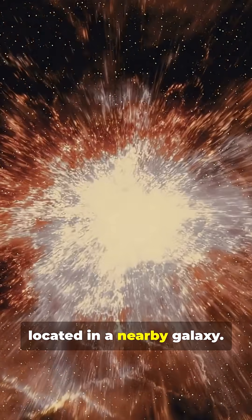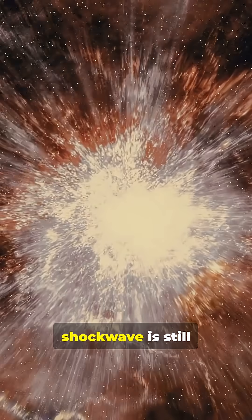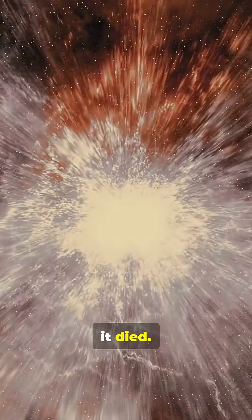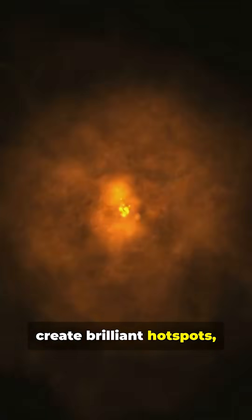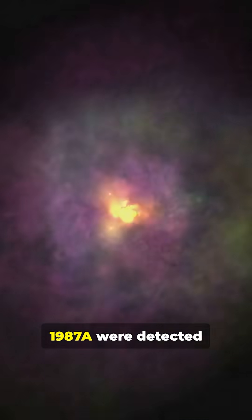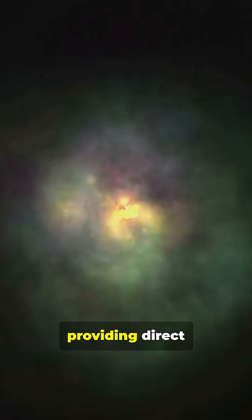A famous example is Supernova 1987A, located in a nearby galaxy. Its expanding shockwave is still colliding with a ring of gas ejected by the star before it died. These collisions create brilliant hotspots, lighting up the cosmic crime scene. Crucially, neutrinos from SN 1987A were detected on Earth, providing direct proof of the core collapse theory.